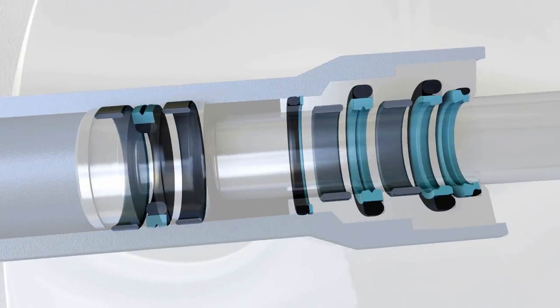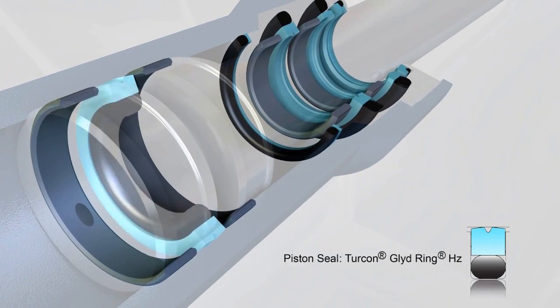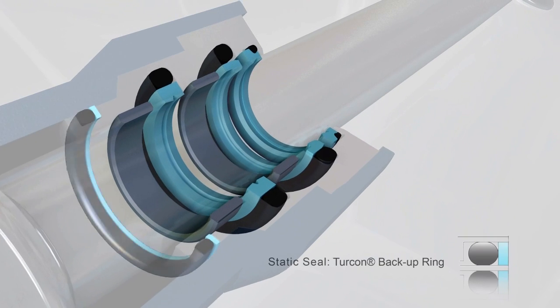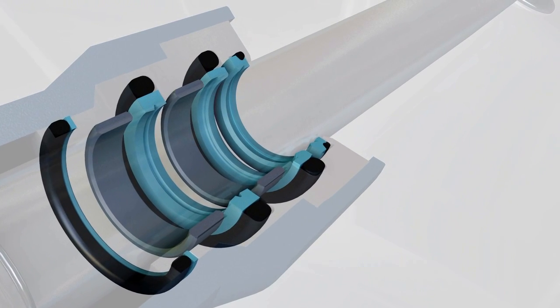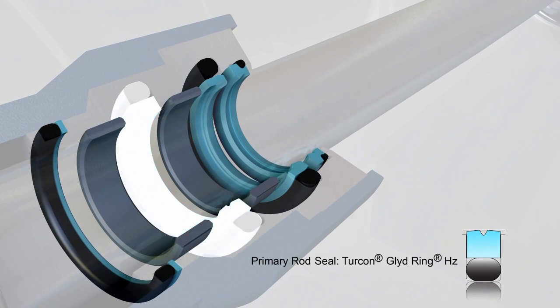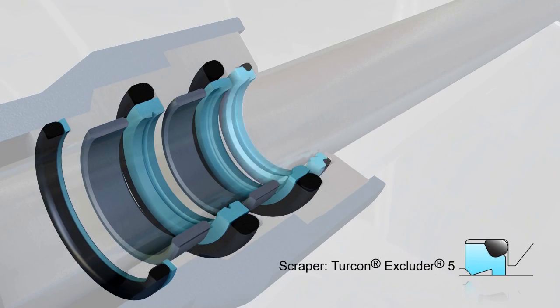Turcon seals are included in a complex configuration with Orcot Wearing, Turcon Glide Ring HC, Turcon Backup Ring, another Orcot Wearing, Turcon Glide Ring HC, Turcon Step Seal 2K, and Turcon Excluder 5.